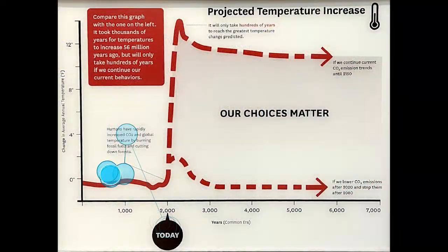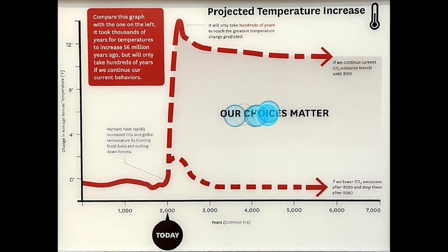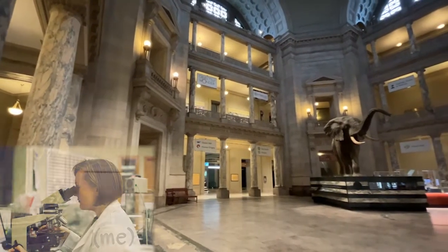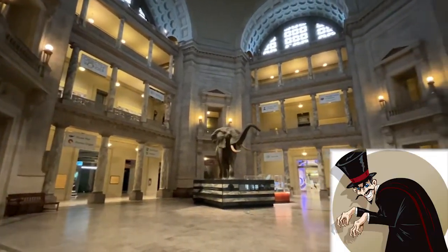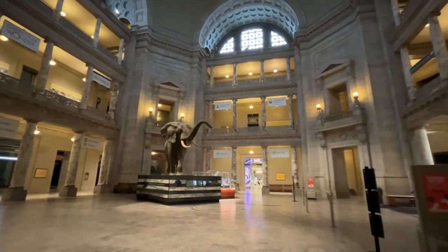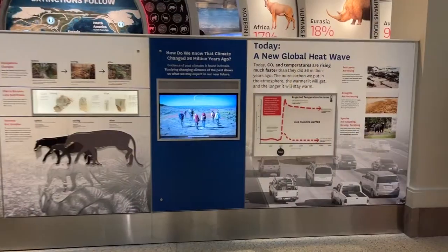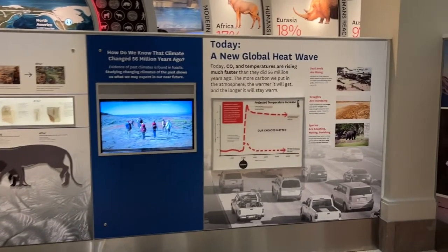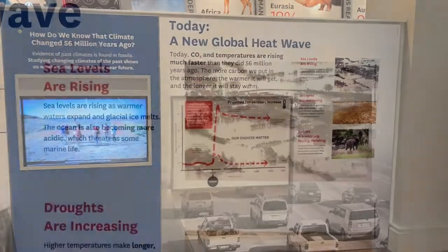In this case, thankfully, the big idea is highlighted by this message right in the middle: our choices matter. Your choices must matter. Wait, who's even telling us this? If the information is from a source you don't trust much, you might just ignore it. But let's say that you hold this museum in high regard — that's why you're here — and trust the science that they present. Now, is the information actually relevant to your life and the kinds of choices you make? Do you care?